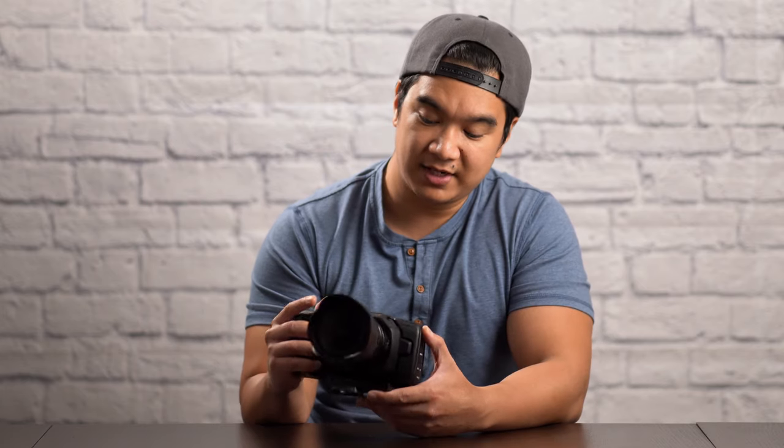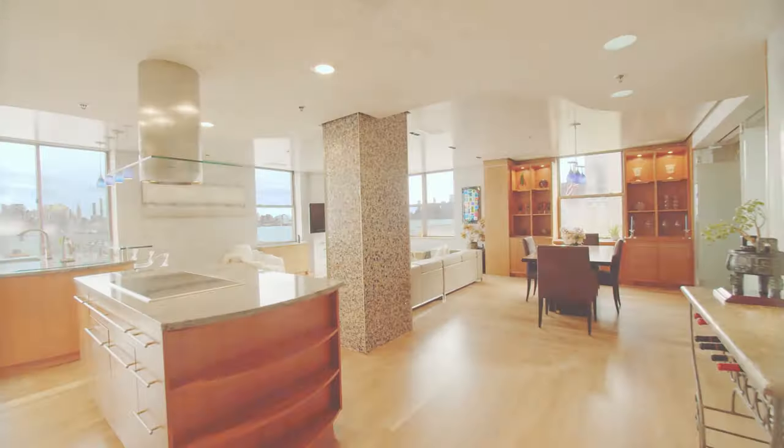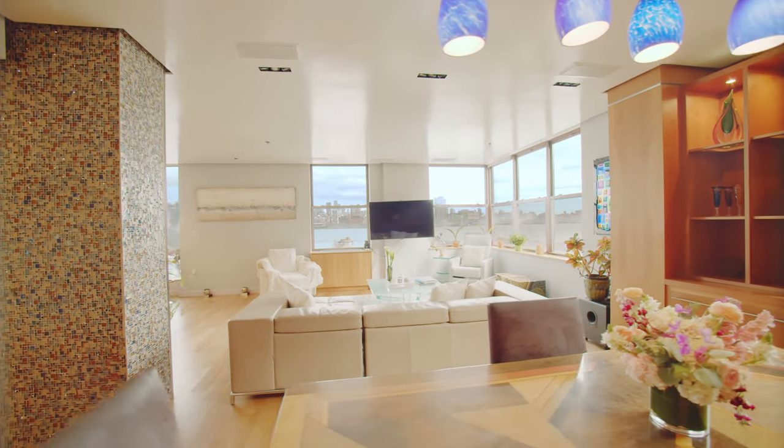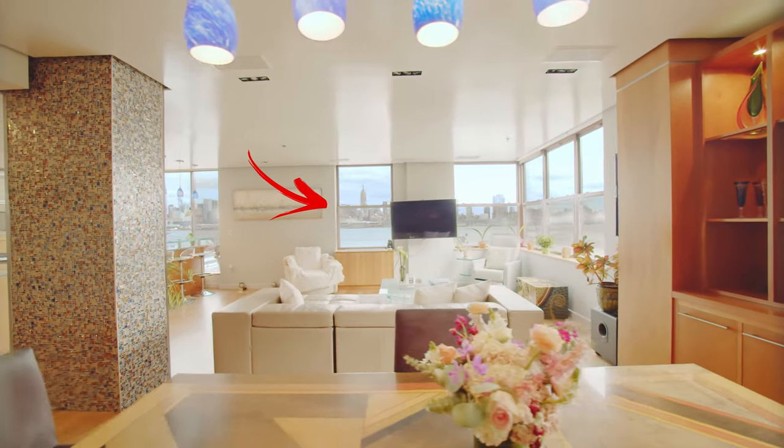Blackmagic RAW also has some insane dynamic range and highlight recoverability. I have yet to test just how much I can overexpose and still recover highlights, but in my latest real estate gig, I was able to expose for the inside while still maintaining a crazy amount of detail outside the windows. It is just insane how clean and crisp everything looks with this camera.